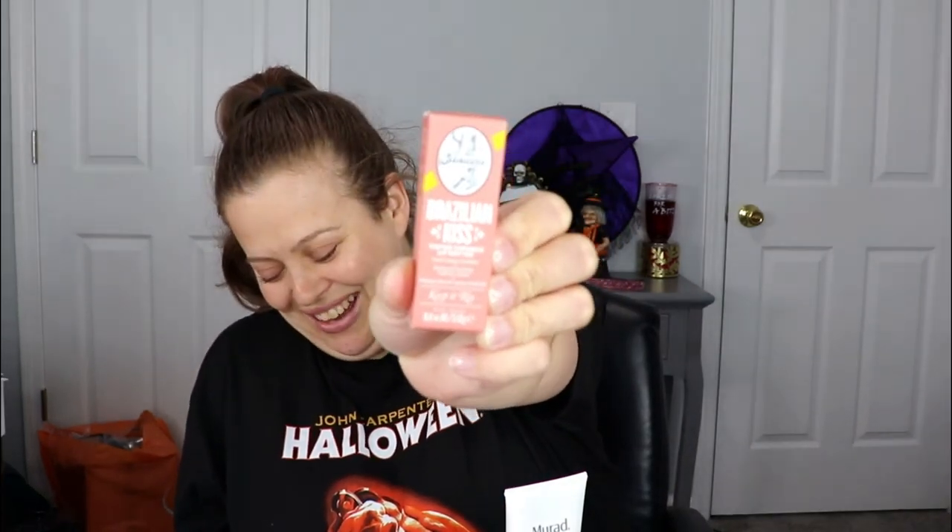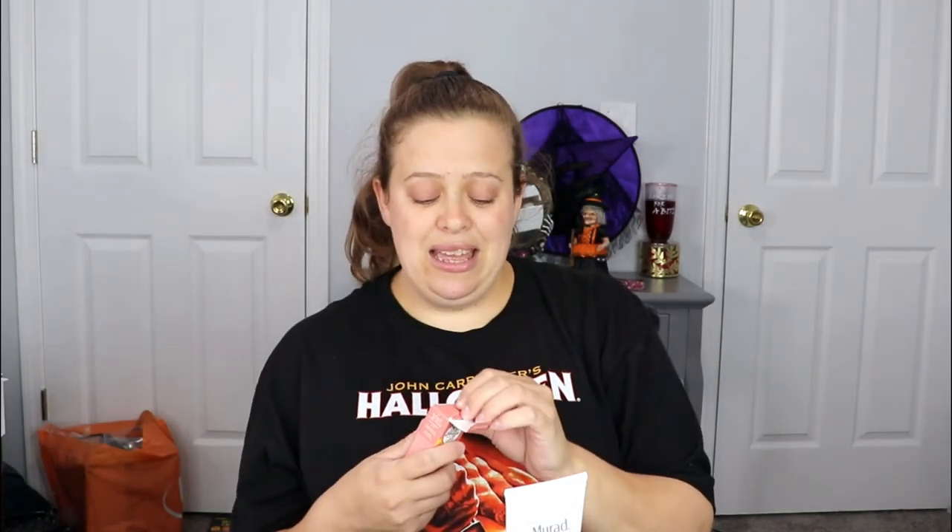Another item is from Sol de Janeiro — I love that brand! This is the Brazilian Kiss Tinted Lip Butter, and that makes me so happy. I love lip balms and Sol de Janeiro has my favorites — the Bum Bum Cream smells like heaven. The packaging looks like something I won't describe on my channel, but adults will know what I mean!